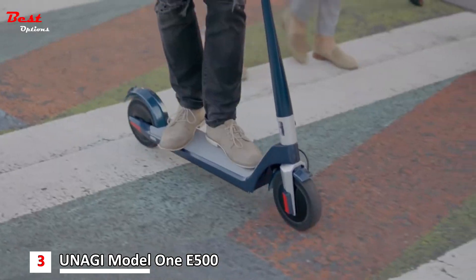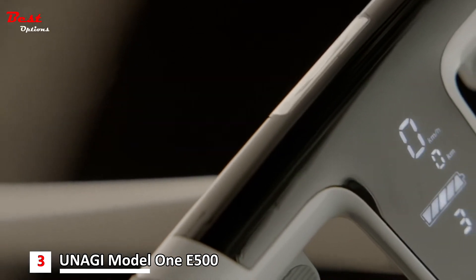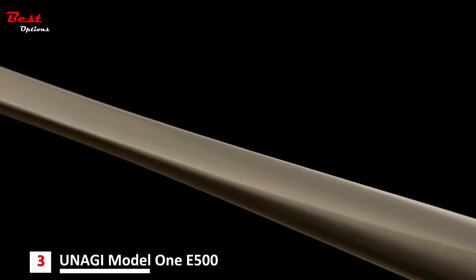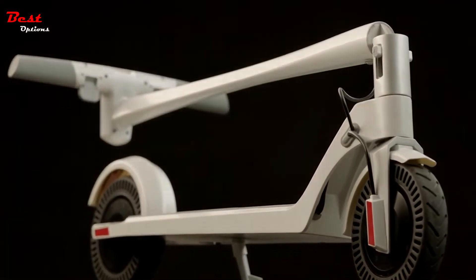Overall, we're impressed that Unagi manages to pack so much into such a light package. Along with the dual-electronic anti-lock braking system, puncture-proof tires, and LED safety light, Unagi offers a theft and damage insurance guarantee.